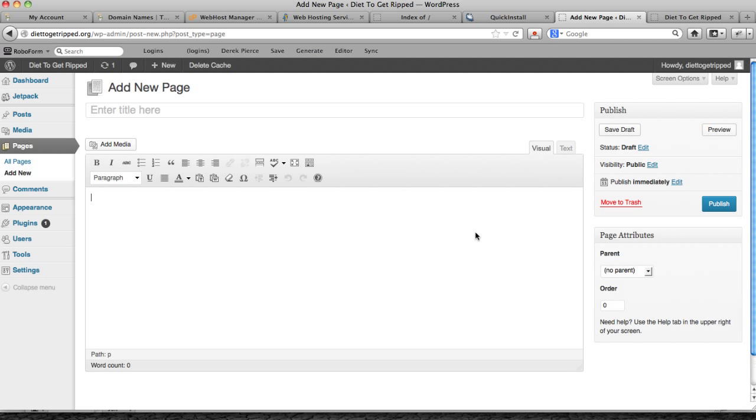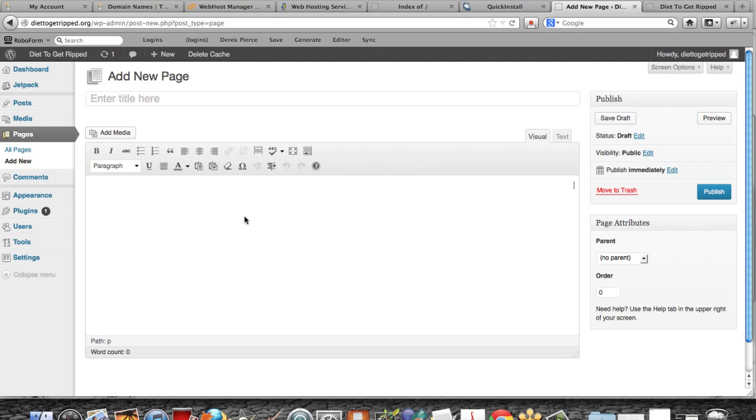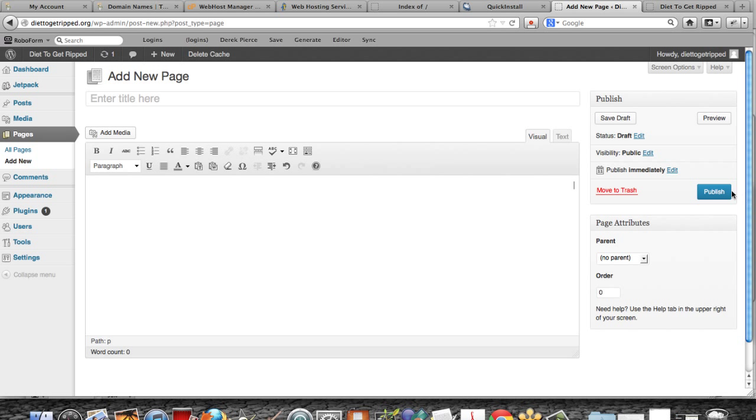To create pages, go to the Pages tab and click Add New. Enter your title, enter your content, and click Publish — that's all there is to it. You can add YouTube videos by clicking the Text tab, grabbing the YouTube embed code, and pasting it in. The Text tab is the HTML portion of your code; the Visual tab is the What You See Is What You Get editor. For any embed code or HTML, you'll need to use the Text tab.